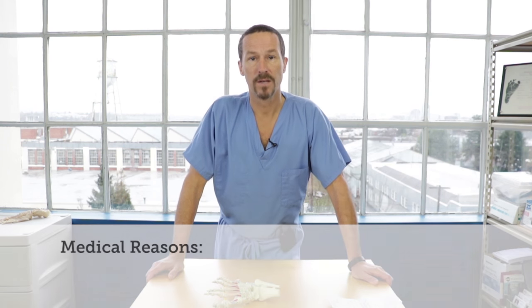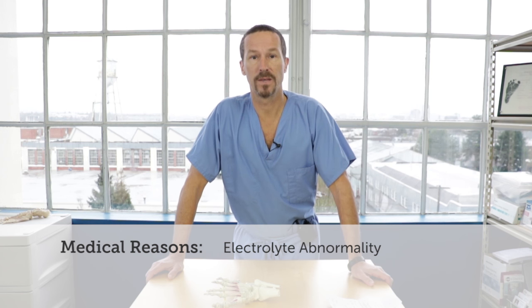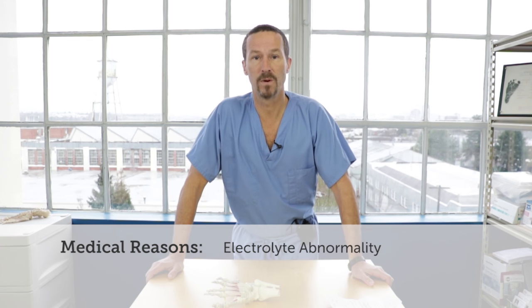There are many different medical reasons for people to get cramps in their feet and we'll touch on those briefly, but there's also a very common reason that we see here in the clinic that we're going to talk about as well. Typically when people get foot cramps, they're worked up for a medical reason, and oftentimes that can be an electrolyte abnormality such as something like calcium, magnesium, or potassium.